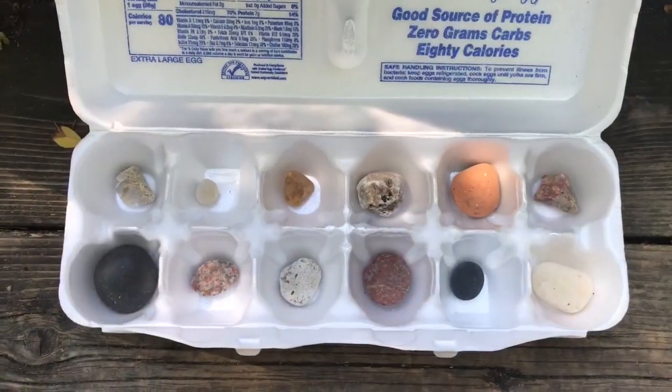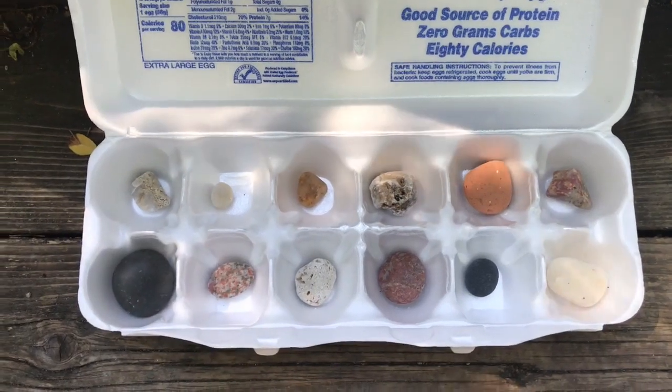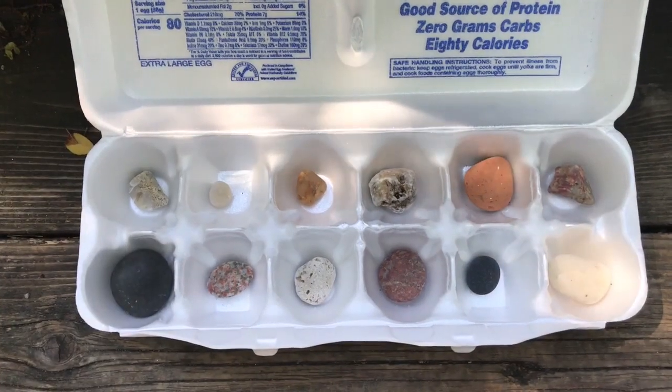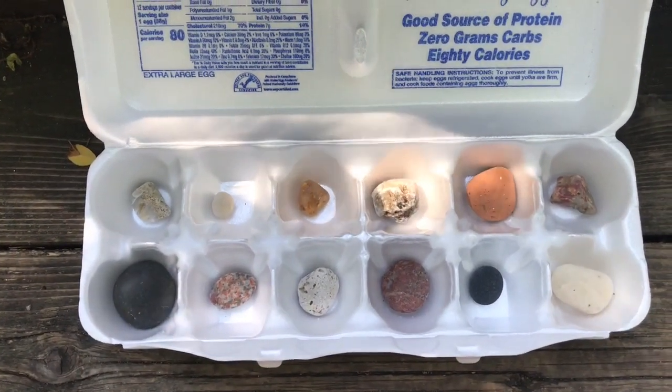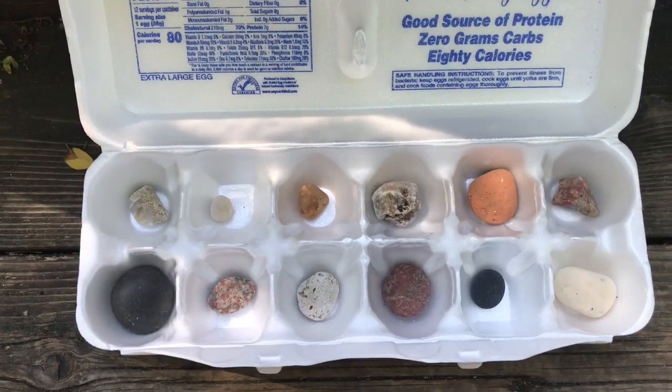Let me show you some of my collections. This is my rock collection. What I love about this one is they're all the same because they're all small rocks, but they're all different too. There's different colors, different sizes, different shapes and textures. Some have flecks of pink, some have sparkles, and some have little dots.